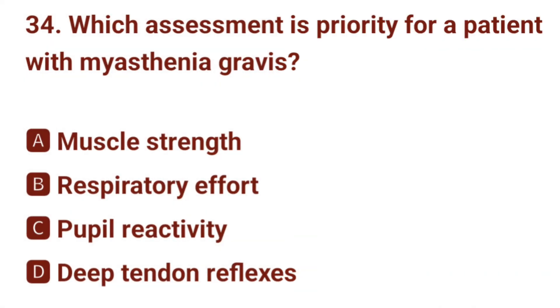Question number 34. Which assessment is priority for a patient with myasthenia gravis? The correct answer is B: respiratory effort.